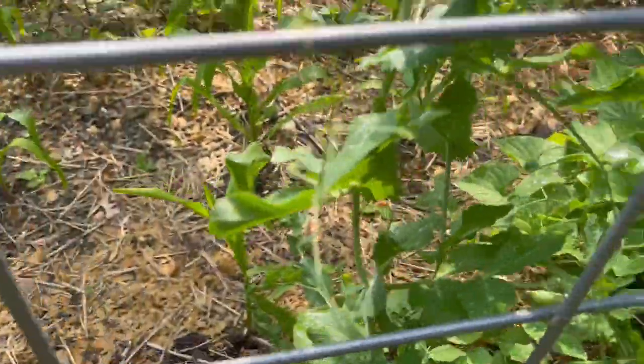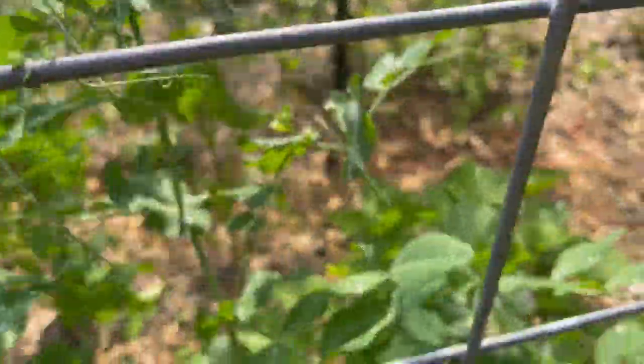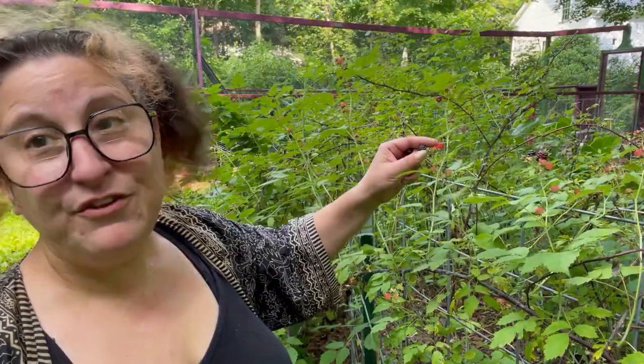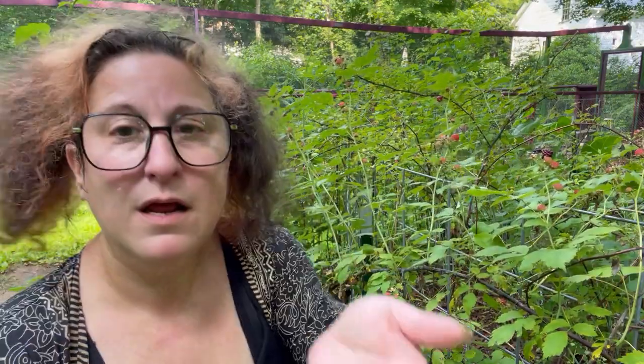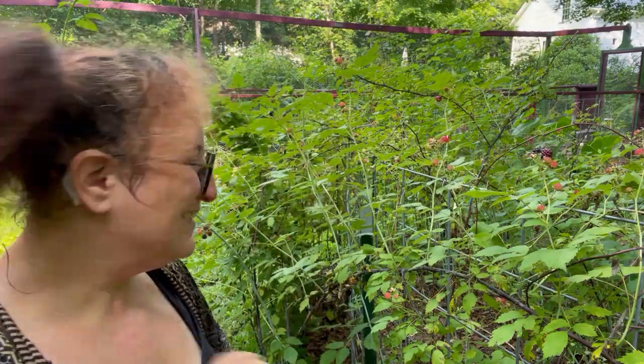Our experiment to see what grows best where is working out. The berries have been incredibly prolific this year. All this beautiful fruit is coming in — and it's coming in a handful at a time, which is absolutely fine.